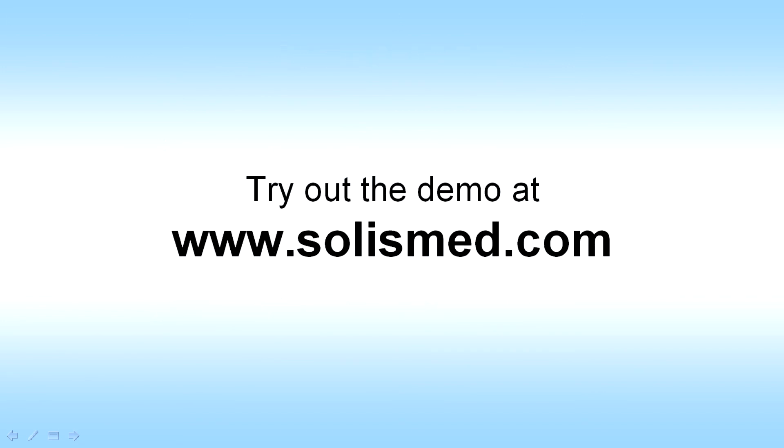I invite you to try out the demo at www.solusmed.com to see if it's for you.